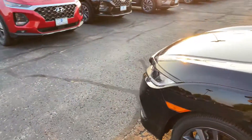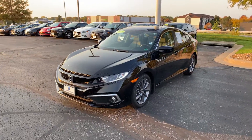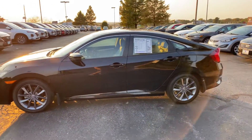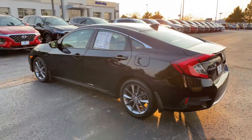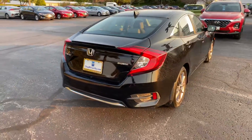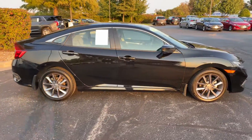All right guys, that is going to wrap it up for this 2019 Honda Civic EX. If you'd like any more information on this vehicle — pricing, purchase options — head on over to mccarthyhyundai.com. Make sure you like and share this video. Leave a comment if you have any compliments, questions, or corrections. Don't forget to subscribe to stay up to date with all the vehicles we're uploading. Thank you so much, guys. This is Matt Cressant at McCarthy Hyundai Blue Springs, Missouri. I hope you're having a wonderful day. Bye.